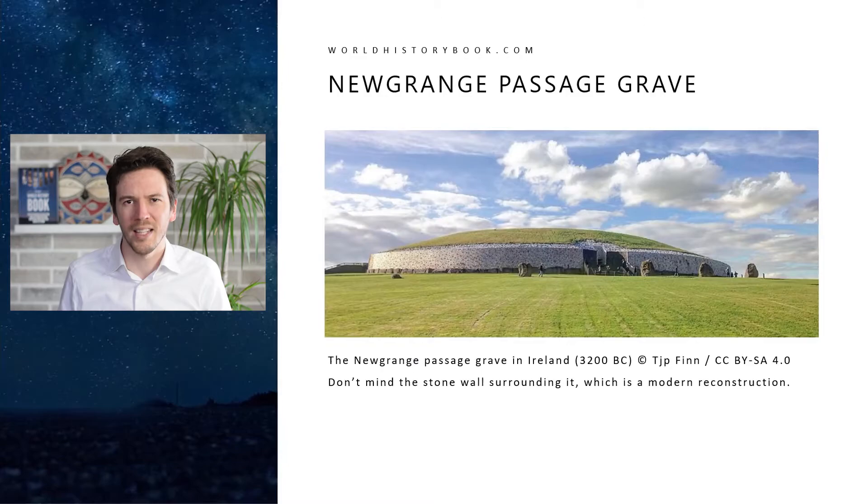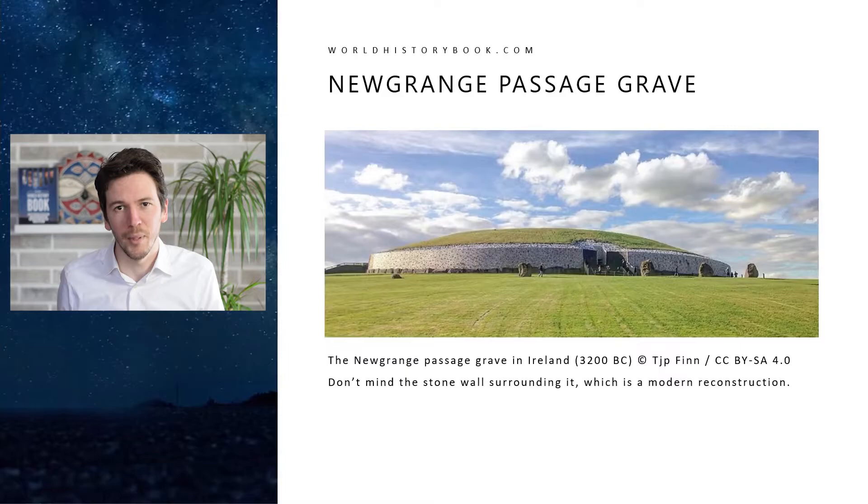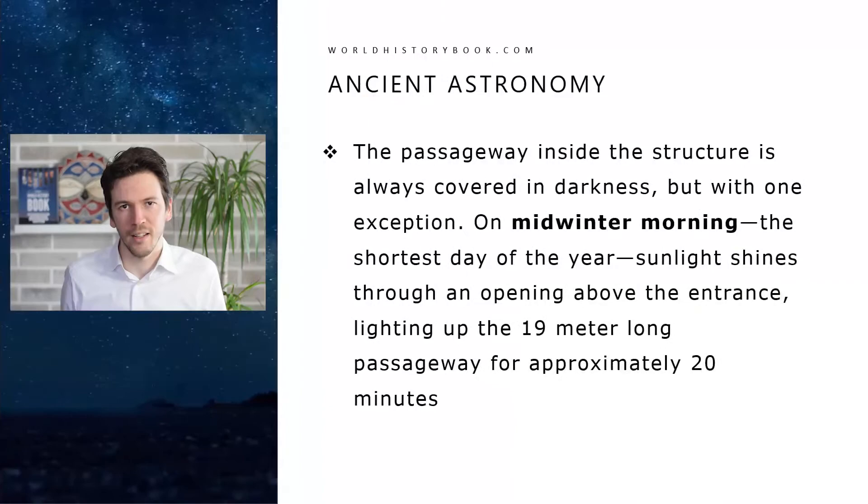Here we have the most famous passage grave — the Newgrange passage grave from Ireland, from about 3200 BC. It's a beautiful structure, but I do have to disappoint you that the wall surrounding it is a modern invention. In the 1960s an archaeologist found lots of pebbles on the side, believed they were part of a wall, and arranged for a concrete wall to be made with those pebbles placed inside it. But later it was discovered that with just pebbles, without concrete, it's not possible to build a wall that steep — so that probably wasn't how those pebbles were originally used.